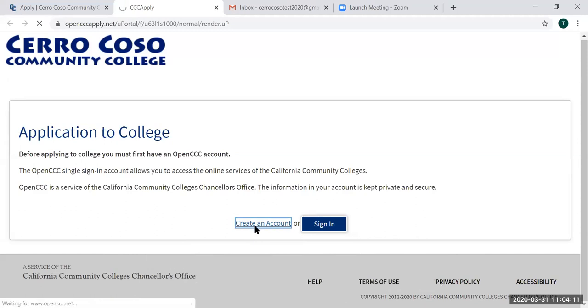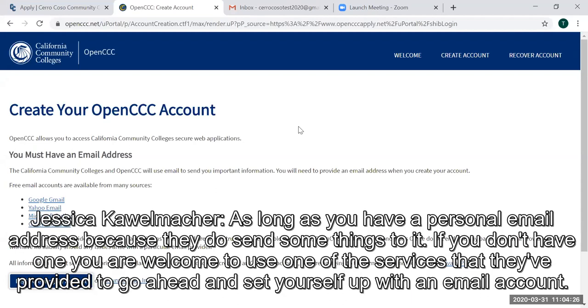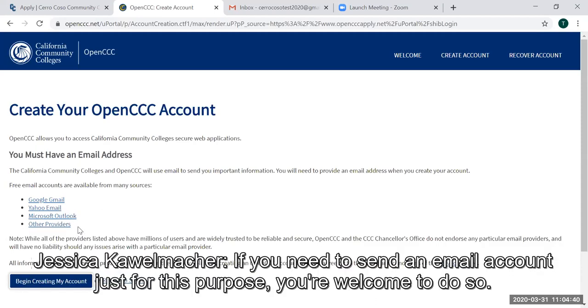So we're going to go ahead and create an account. One of the things that CCC Apply will tell you is you need to have an email address — it can be Gmail, Yahoo, Hotmail, or whatever email address you use — as long as you have a personal email address, because they do send some things to it. If you don't have one, you are welcome to use one of the services they've provided to set yourself up with an email account.